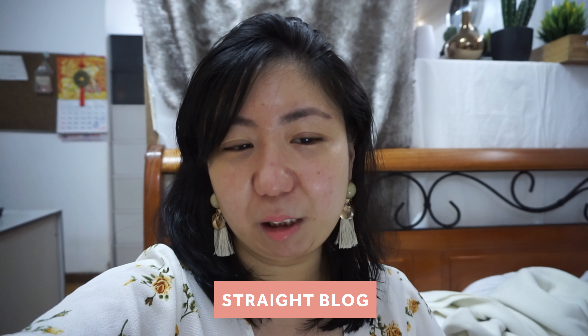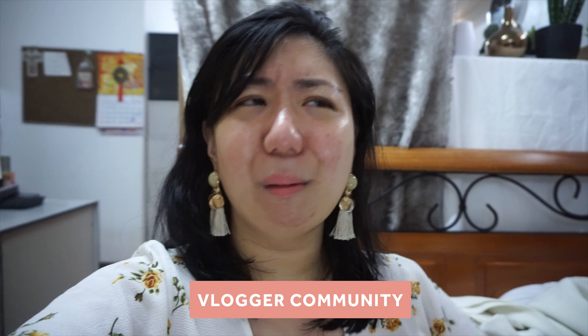I have a website. It's a blog. I use it as a portfolio, but now I use it as a straight blog because I want to be fully committed into this vlogger community. I want to grow myself to become a good blogger and a legit blogger here in my country.